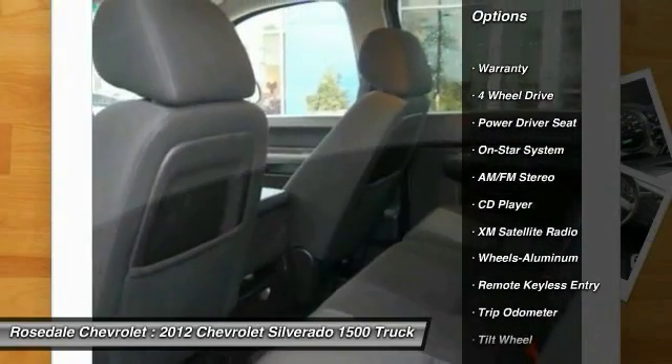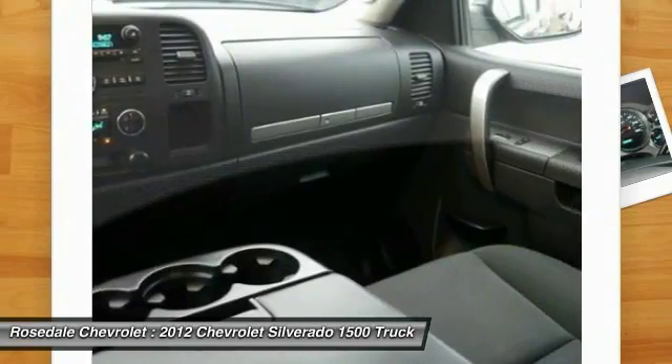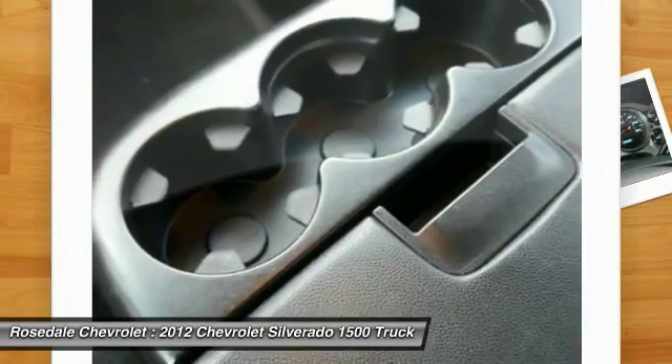Four-wheel drive. XM Satellite Radio. Traction control. Power steering. Cruise control. Aluminum wheels. Multi-zone climate control. AM FM stereo radio.